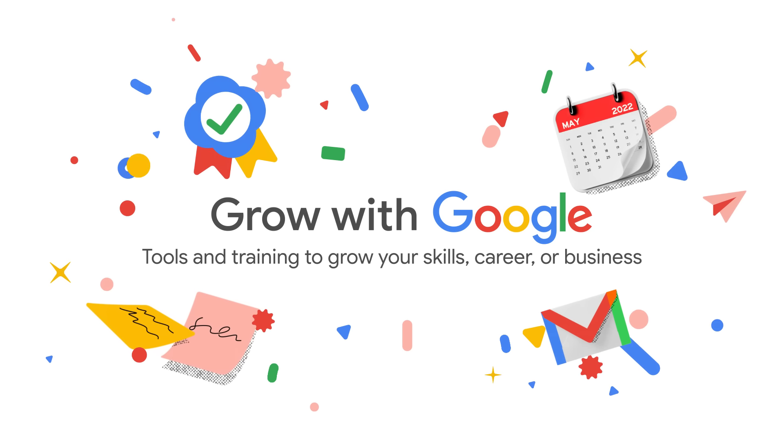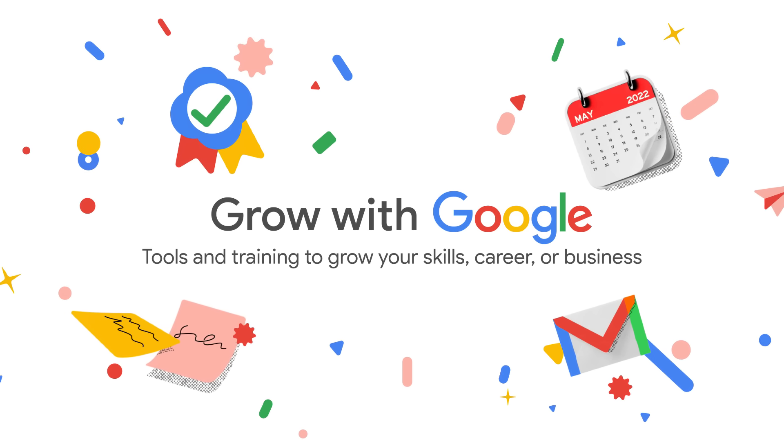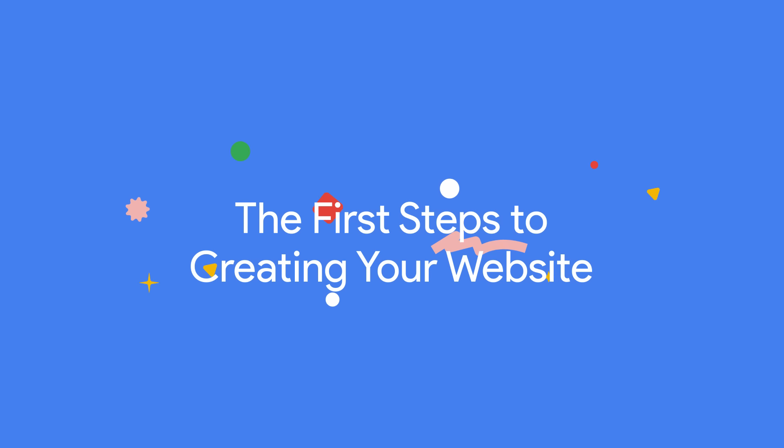Setting up your business website is an important way to connect with customers online. Let's see how you can get started. Hi, I'm Israel Serna, a Grow with Google trainer. Today, we're going to talk about choosing a domain name and host for your website.